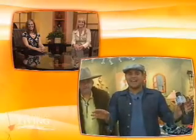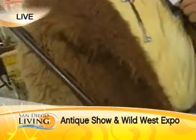We have a lot to get to. We're here live at the Delmar Fairgrounds for this year's Antique Show and Wild West Expo. Michael Grimes is back here live on San Diego Living. Michael, where did you get this coat? You know how they say there's a little bit of country and a little bit of rock and roll — well, we've got a lot of country.